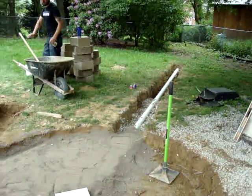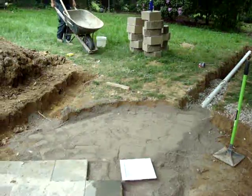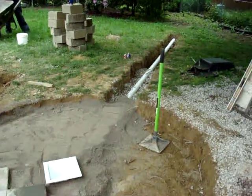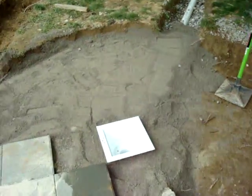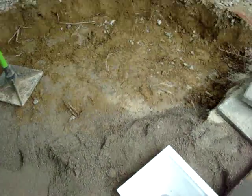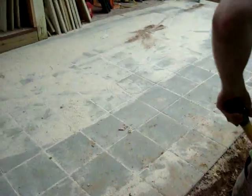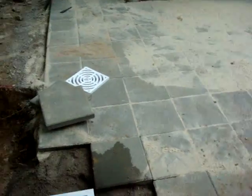We're on a job site here today. This is James Glass of James Glass Company putting in some hardscaping, and this video is to illustrate a simple drain system coming off of a structure that's being built with pavers.